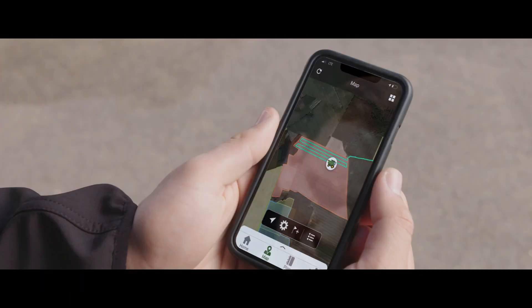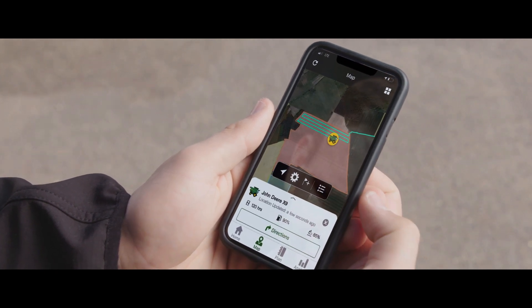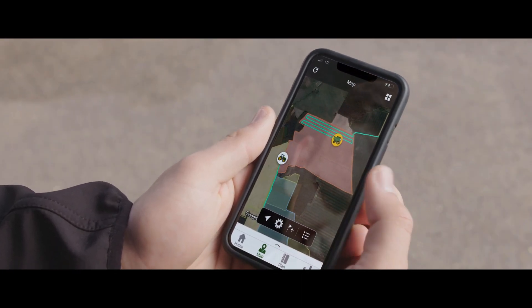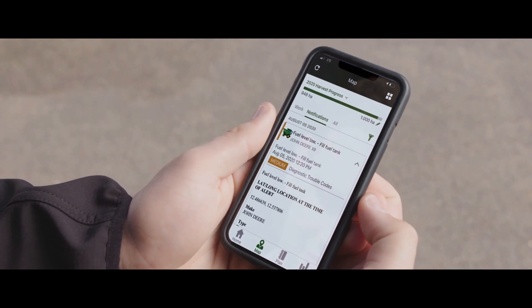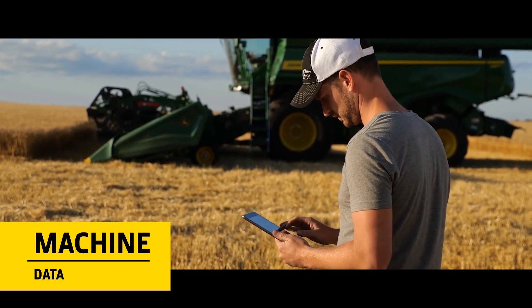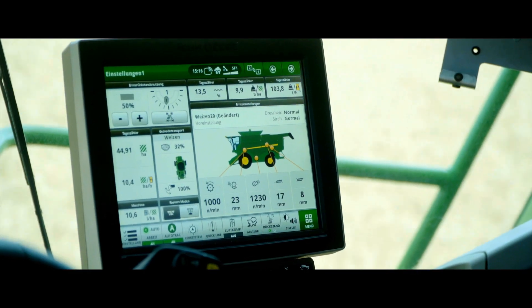In the Operation Center mobile app, you can check field work in progress, send drivers work details, view machine locations, and know when it's time to top up with fuel or diesel exhaust fluid. You can even look at the cab display to check the settings and make adjustments remotely.